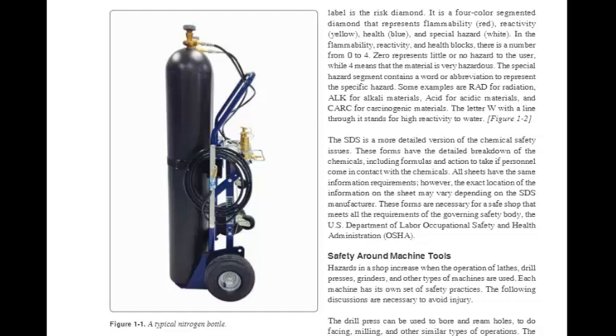The letter W with a line through it stands for high reactivity to water (Figure 1-2). The SDS is a more detailed version of chemical safety issues, including detailed breakdown of chemicals and formulas, and the action to take if personnel come in contact with them. All sheets have the same information requirements, though the exact location may vary depending on the SDS manufacturer. These forms are necessary for a safe shop that meets requirements of the governing safety body — the U.S. Department of Labor, Occupational Safety and Health Administration (OSHA).